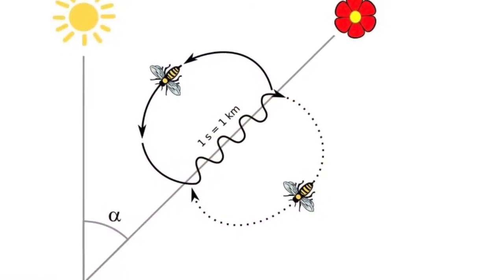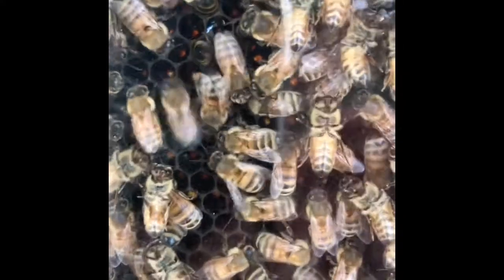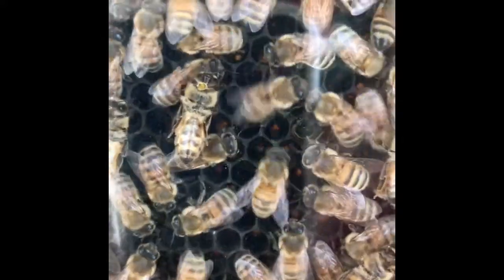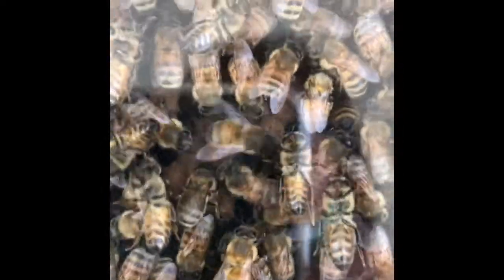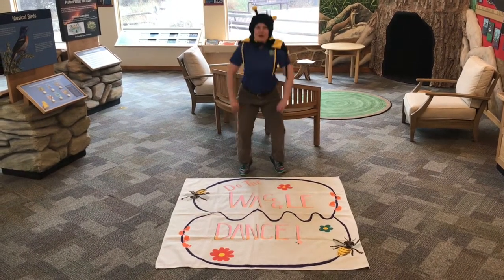What humans think is happening is that the angle the bees perform the dance in tells the other bees what angle in relation to the sun they can fly to find the food. It involves moving in a series of figure eights, and my favorite part — waggling their bee bottoms to tell the other bees how good the food source is and where it is. The longer the waggle, the farther the flower; the shorter the waggle, the closer the flower. If it's really good, they can give direction to food over three miles away. All right, my friends at home, are you ready to waggle dance with me? If so, get up on your feet.